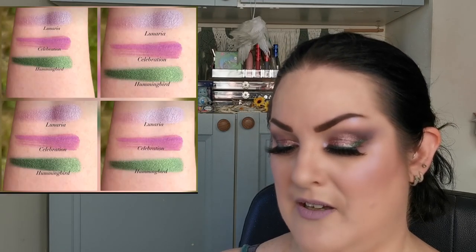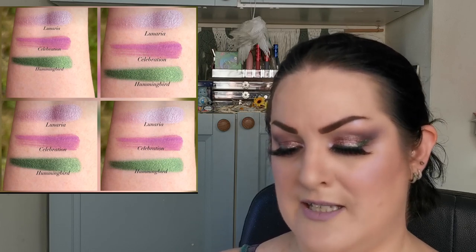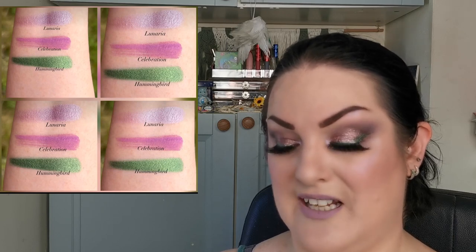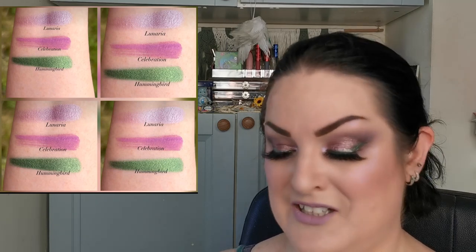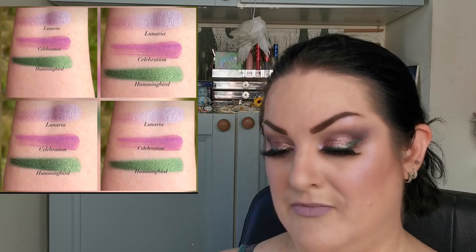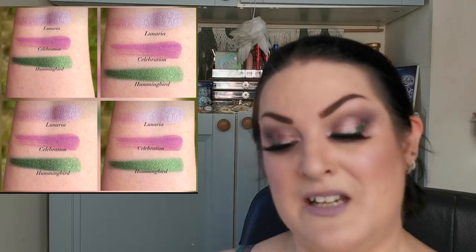Moving on to Zachiella Beauty — hopefully I'm pronouncing that right. They have three new shades: Lunaria, Celebration, and Hummingbird. These look absolutely beautiful — pink and green is my favorite color combination and I love the look of these. Let me know what you guys think.